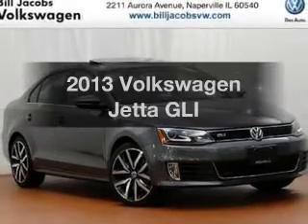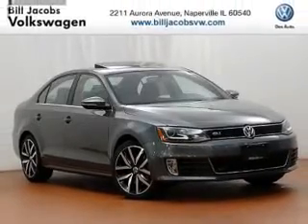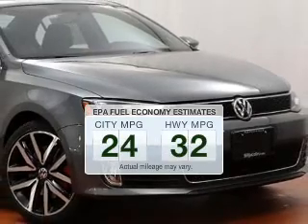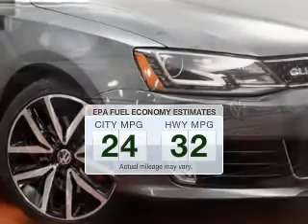Check out this 2013 Volkswagen Jetta. This is the set of wheels you've been looking for. In the city or on the highway, you'll spend less time at the pump with this fuel-efficient vehicle.